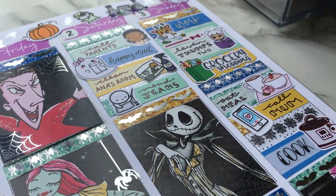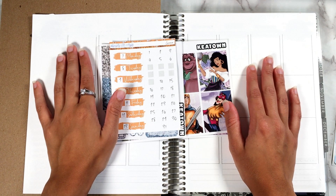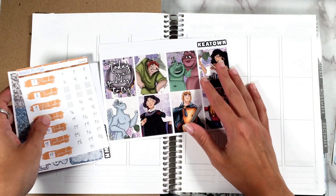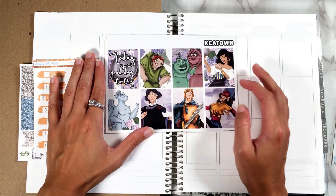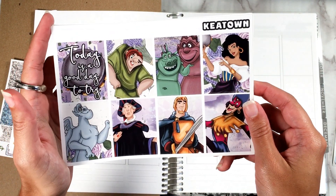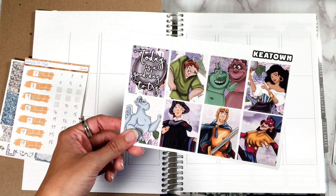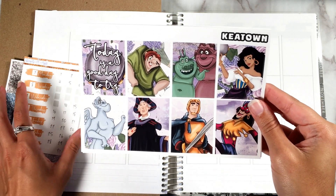Today I'm going to be filming a plan with me for last year, the week of September 7th through the 13th — the one week before my birthday, which is super exciting. This was the week that I watched The Hunchback of Notre Dame and the sequel for the first time, so what better kit to use than this kit from Keytown. I don't even know of any other Hunchback of Notre Dame kits except for the Esmeralda kit from BNR Paper Crafts — let me know if you know of any others.